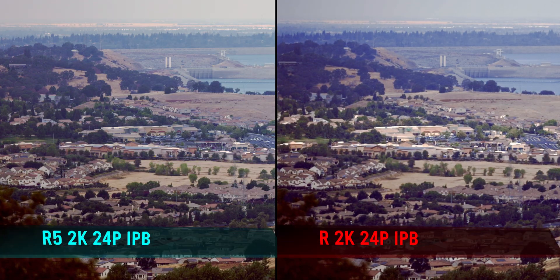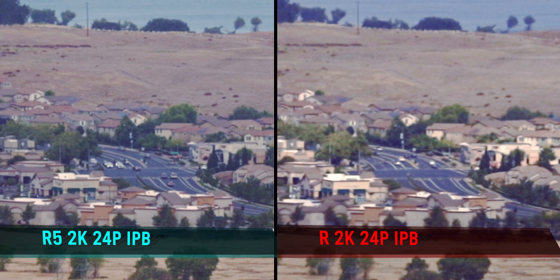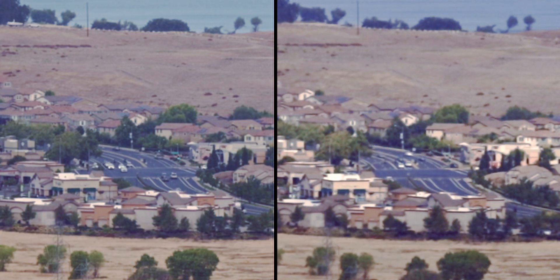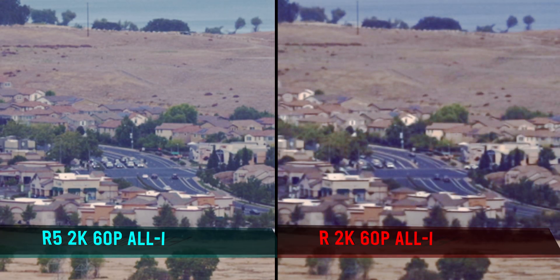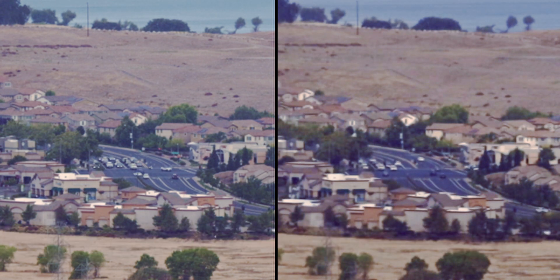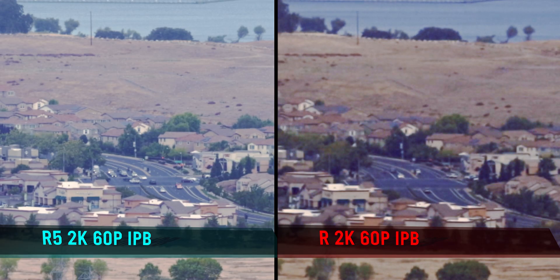While the Canon R has 50% fewer photosites, it performed relatively well in comparison to the R5 at the same settings. It appears, however, that Canon did improve the signal-to-noise ratio, probably with better image processing and using 10-bit color capture. The R5 camera cannot be set to shoot at 8-bit in any mode, so this may have contributed to the R5's advantage at 2K resolution.